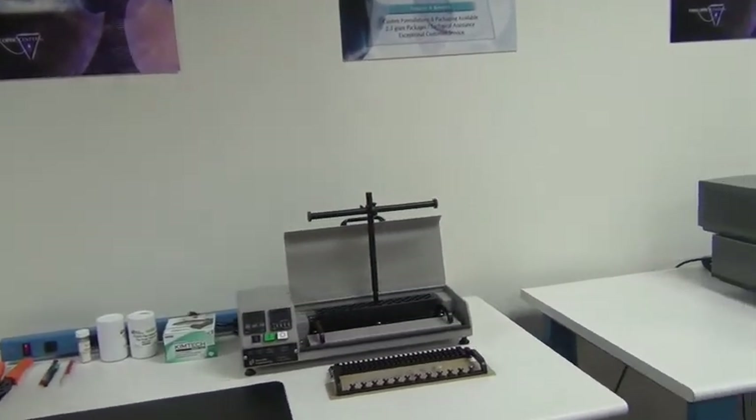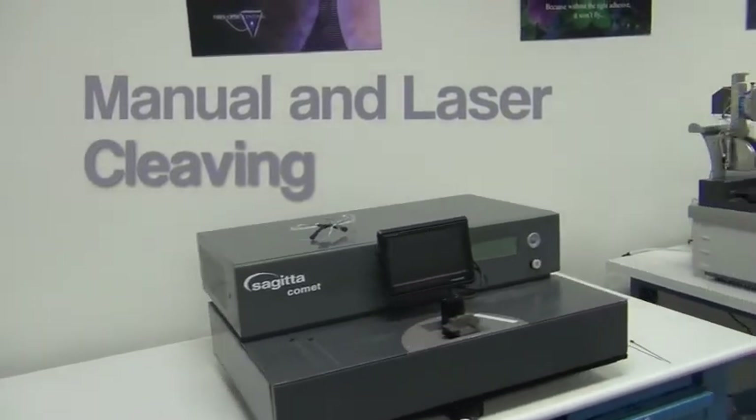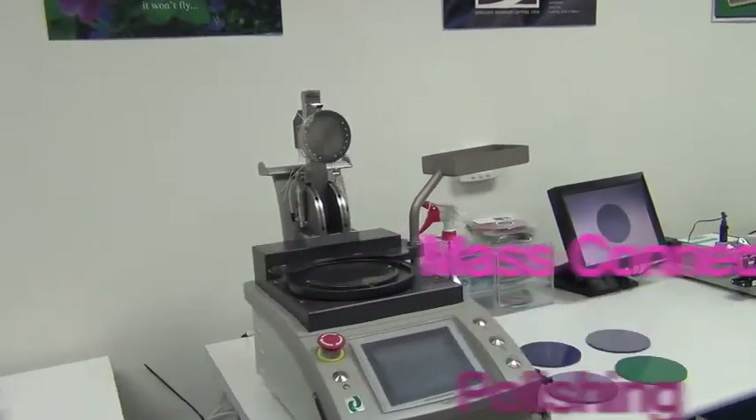Manual cleaving and laser cleaving, connector polishing and visual inspection.